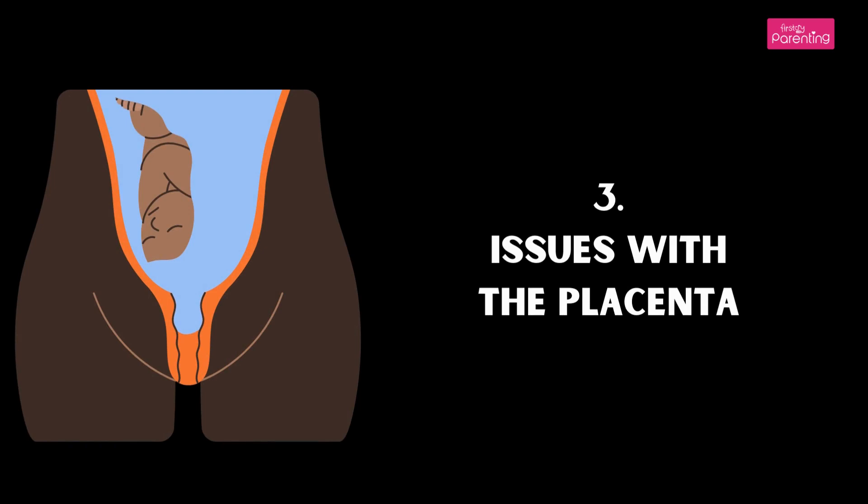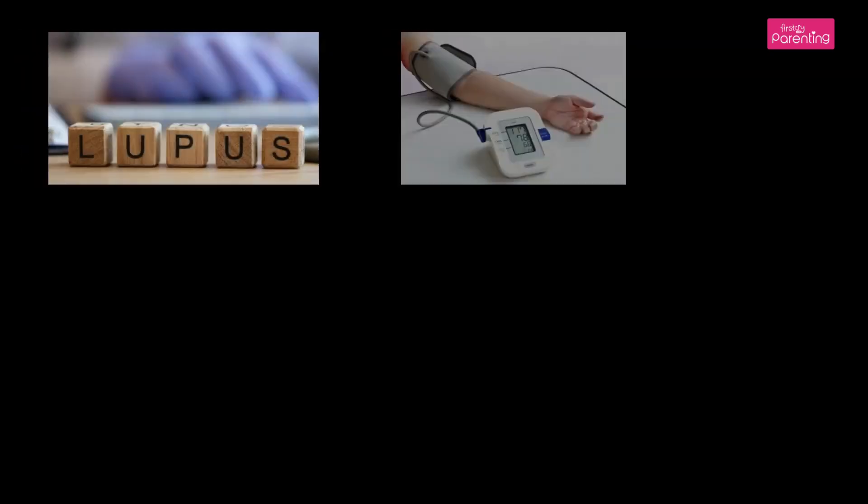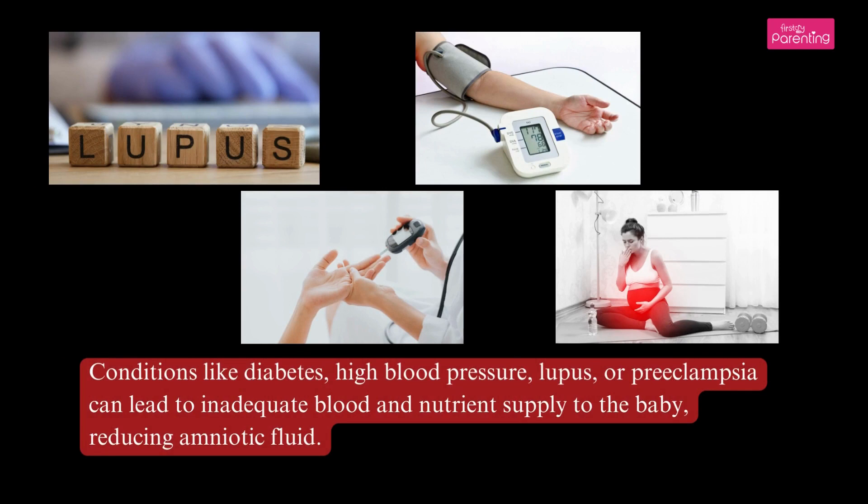Cause 3: Issues with the Placenta. Conditions like diabetes, high blood pressure, lupus, or preeclampsia can lead to inadequate blood and nutrient supply to the baby, reducing amniotic fluid.